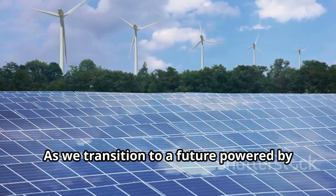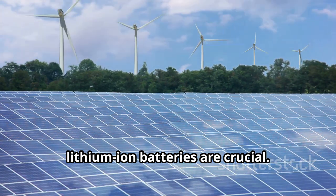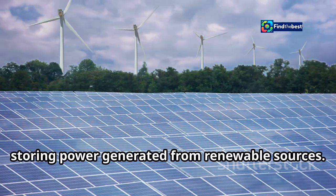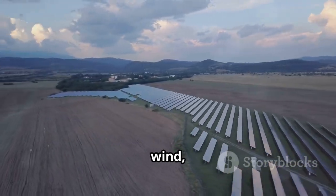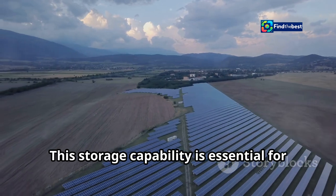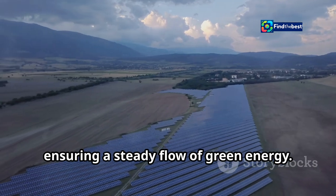As we transition to a future powered by renewable energy, lithium-ion batteries are crucial. These batteries are the backbone of our clean energy infrastructure, storing power generated from renewable sources — solar, wind, and others — enabling a shift away from fossil fuels. This storage capability is essential for balancing supply and demand, ensuring a steady flow of green energy.